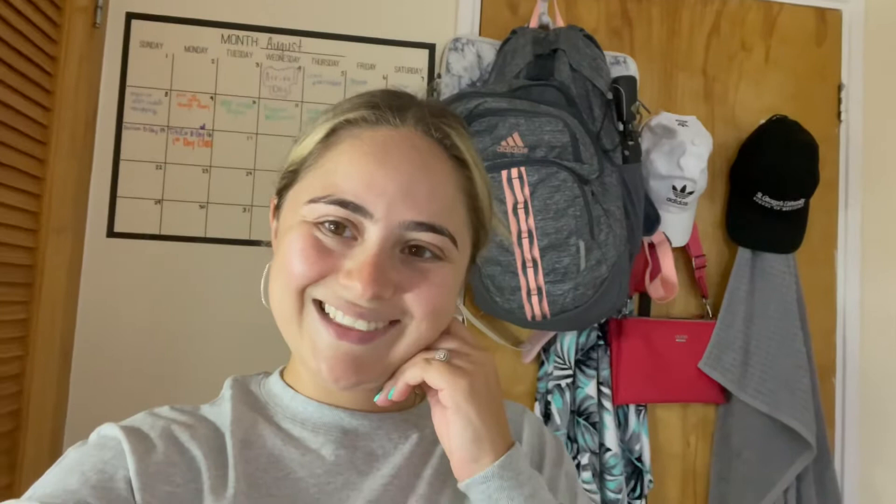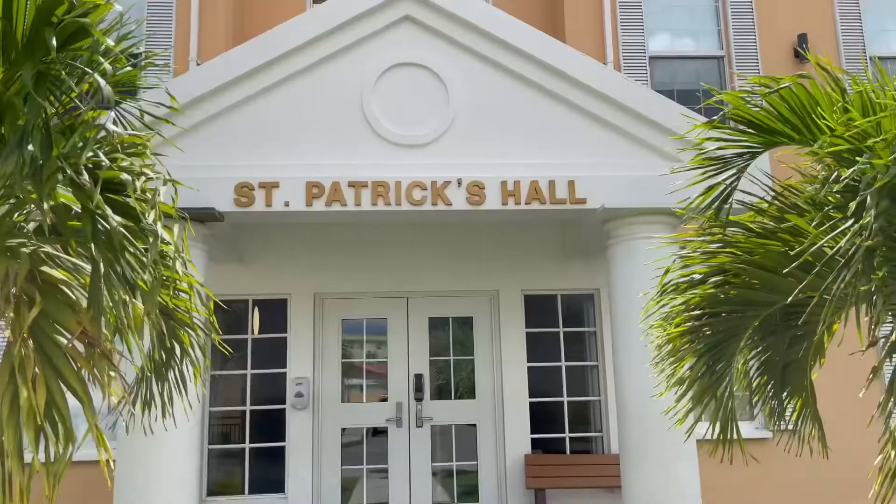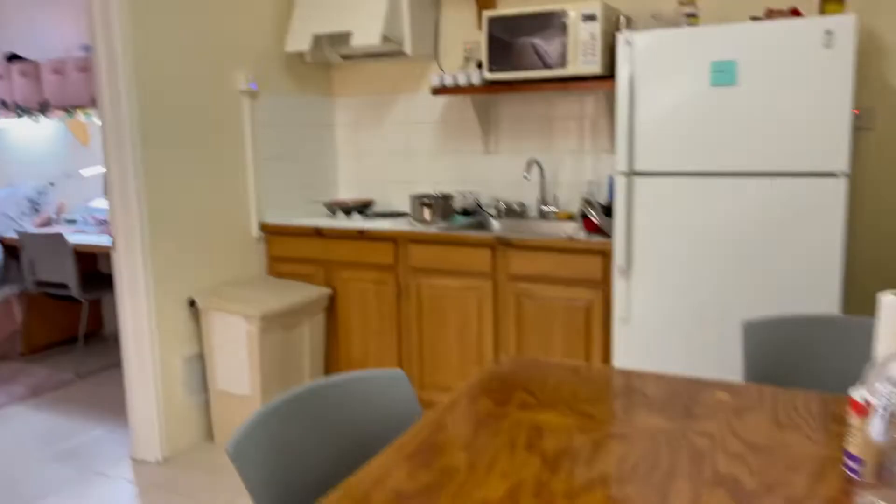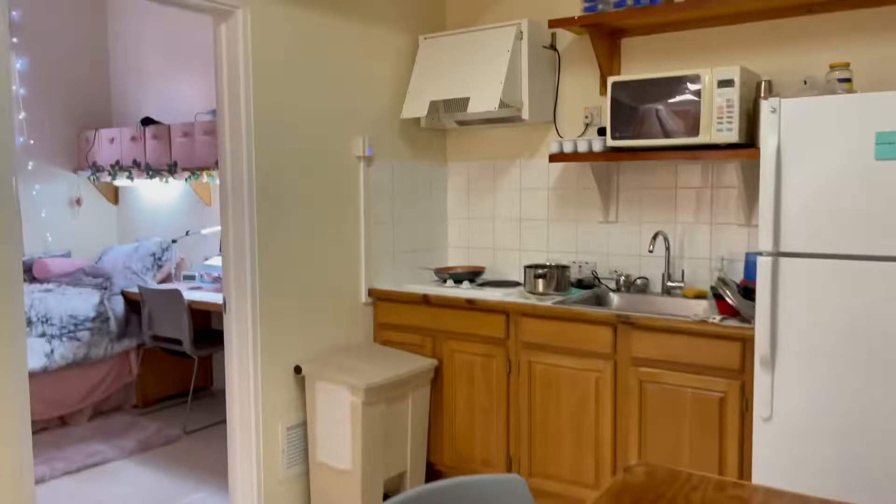I want to show you guys a dorm tour. This is my dorm hall — it's called St. Patrick's Hall. Let's go in so you can check it out. My room is actually pretty close to the entrance. We have a cleaning lady once a week. Here's the laundry room, and this is the hallway with all the dorms. Once you come in, you're going to see the kitchen area — there's a small table and a couple of things here.